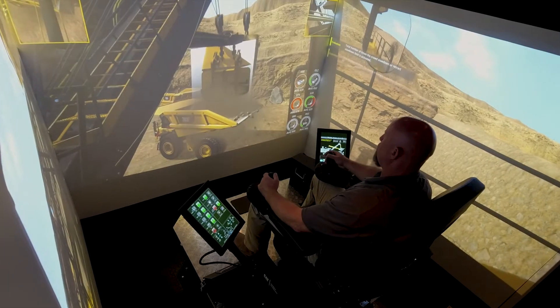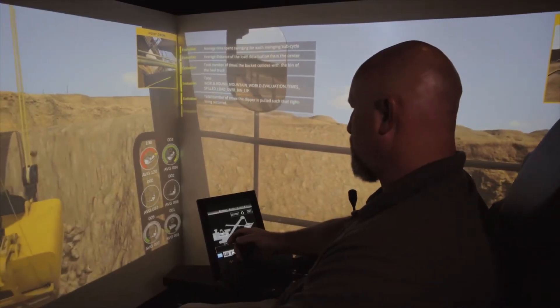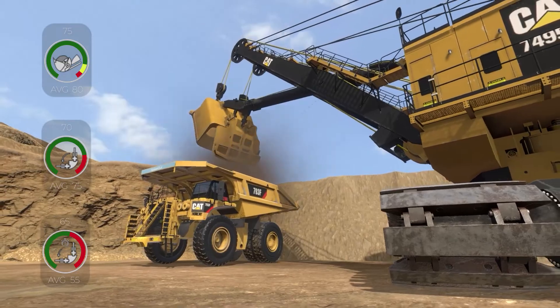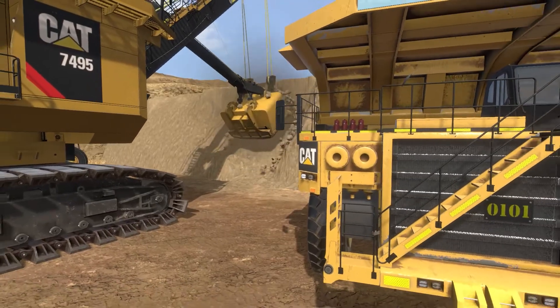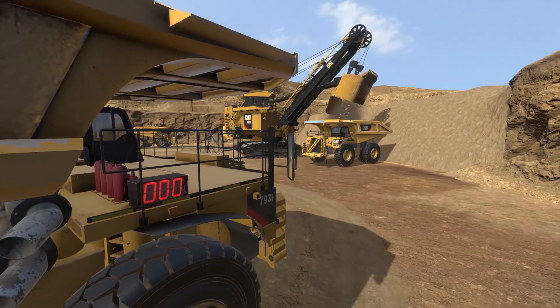We can put on-screen data on and pull it off for final assessments. Our ability to put on-screen data like bucket fill time, swing angles, swing times, and the time it will take them to load a complete truck — these are really important KPIs for the mines, and it's important that the operators understand how much they can affect the total operation and its productivity for the day.